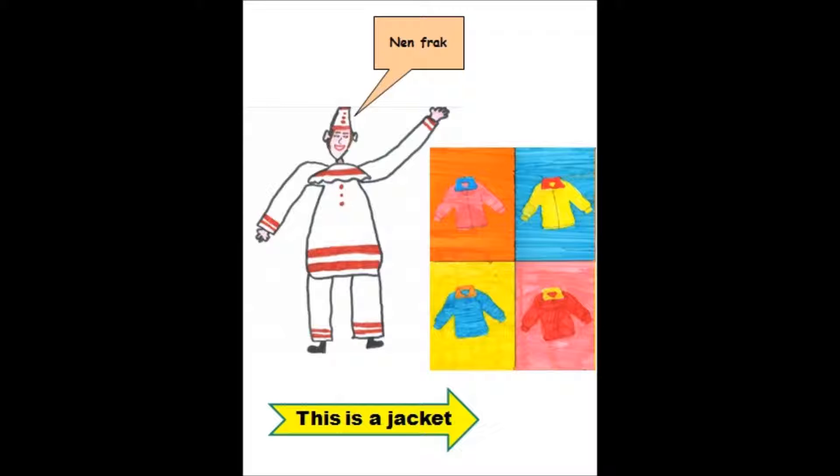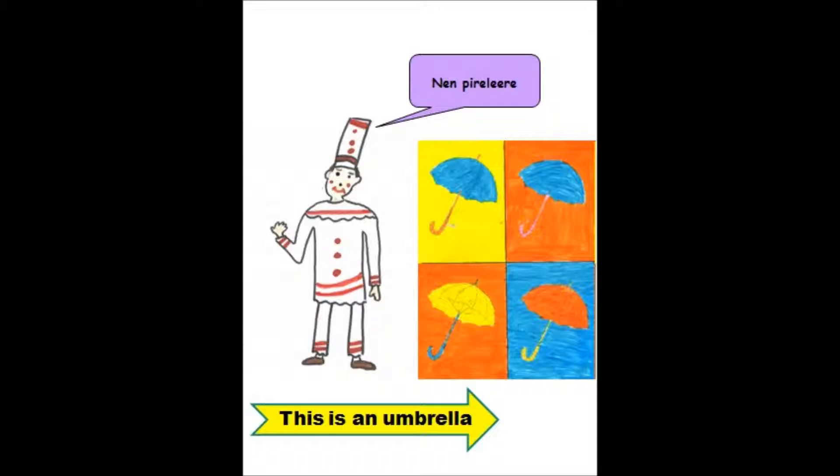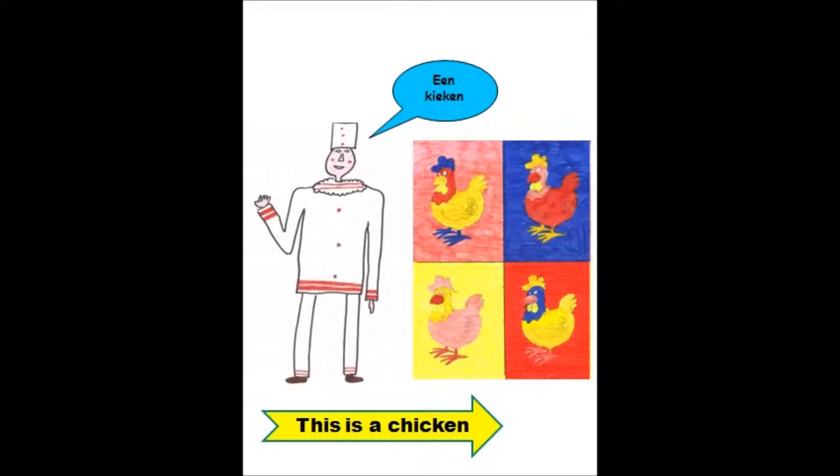Dit is een jas. Een frock. This is an umbrella. Dit is een regenscherm. Een peerleger. This is a chicken. Dit is een kip. Een kieke.